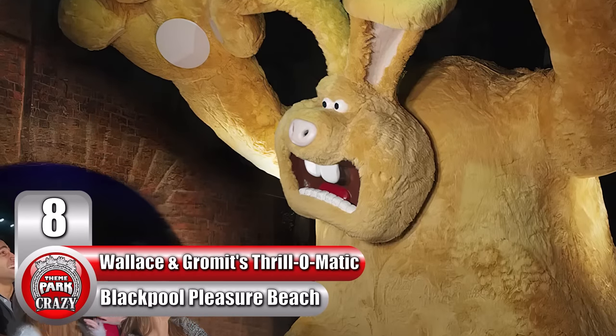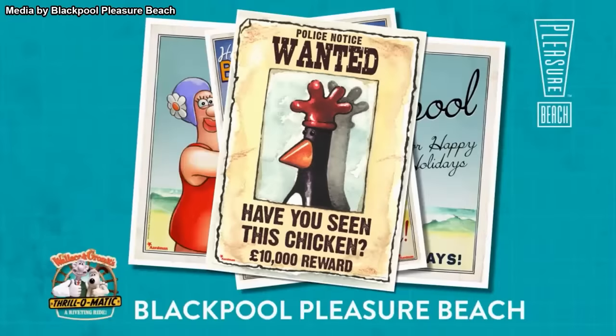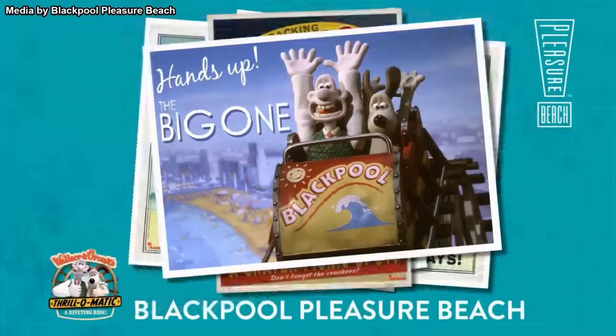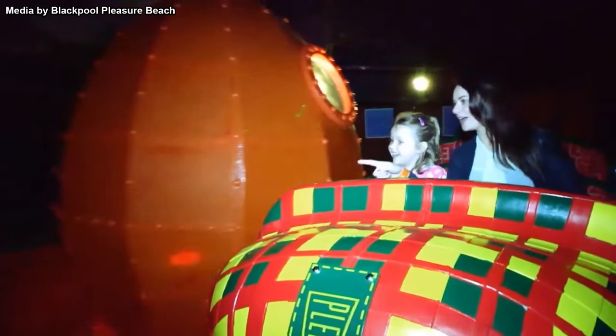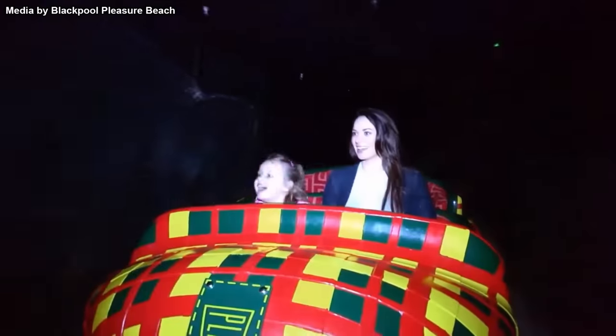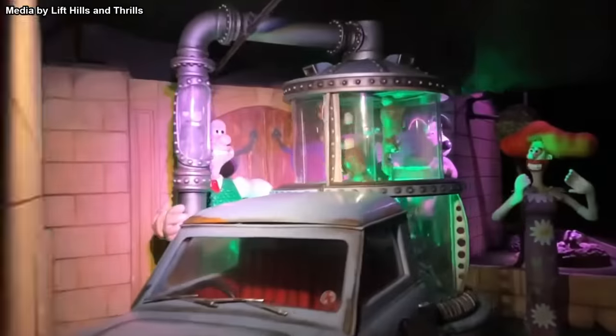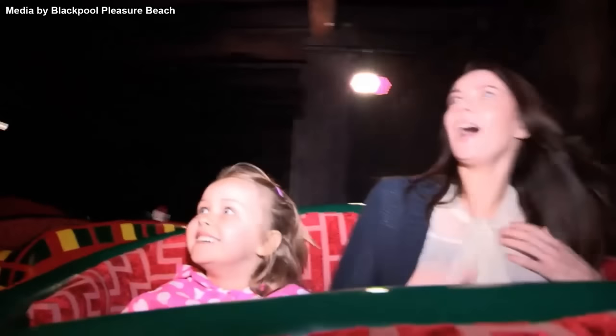Number 8: the Were-Rabbit on Wallace and Gromit's Thrill-O-Matic at England's Blackpool Pleasure Beach. Wallace and Gromit are perhaps the most iconic animated British duo of all time. In 2013, these two even got their own ride at Blackpool Pleasure Beach. On Wallace and Gromit's Thrill-O-Matic, guests board vehicles that resemble Wallace's slippers and are taken through several scenes from the shorts and the movie Wallace and Gromit: The Curse of the Were-Rabbit. Towards the end, you'll enter a dark room and all of a sudden a large animatronic of the were-rabbit appears right next to you with a loud roar. This guy gets pretty close to the ride vehicle, and there's no doubt he's startled children and adults alike over the years.